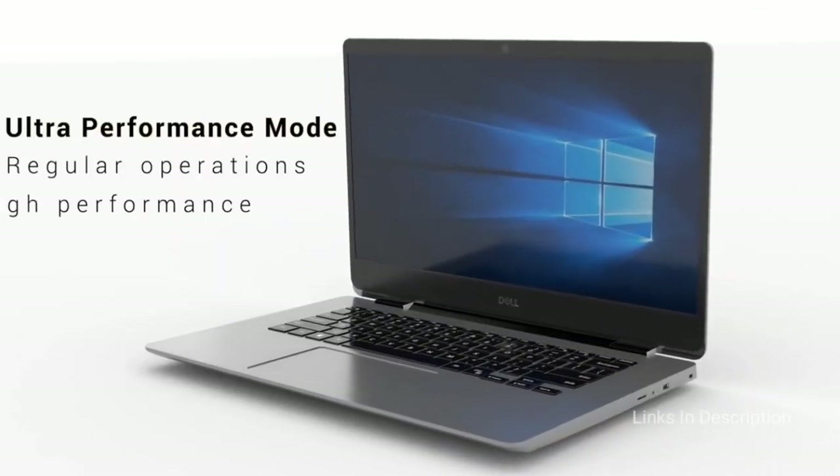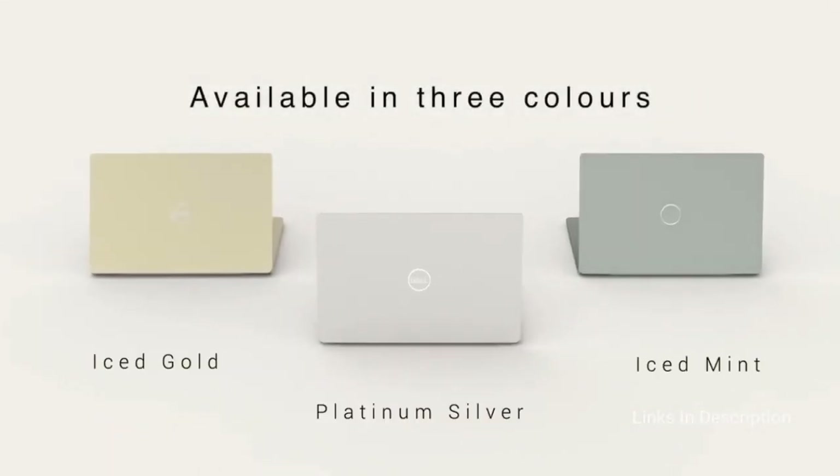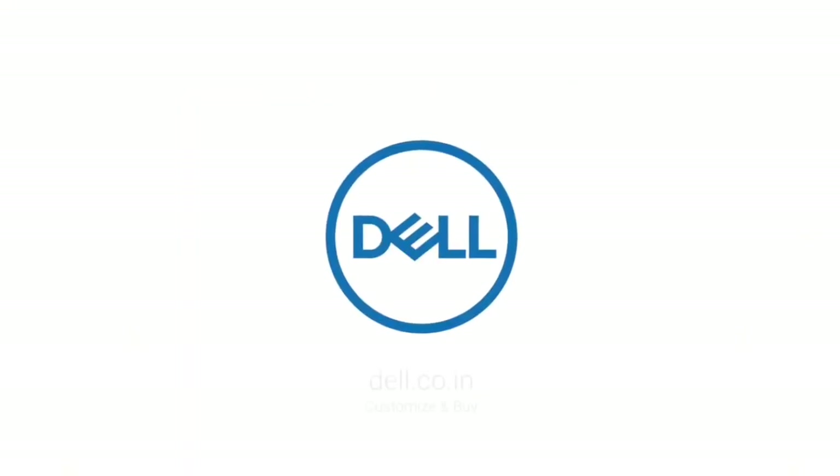Buy this machine for its great value-for-money package and good IPS display. The disappointment is low-end graphics.